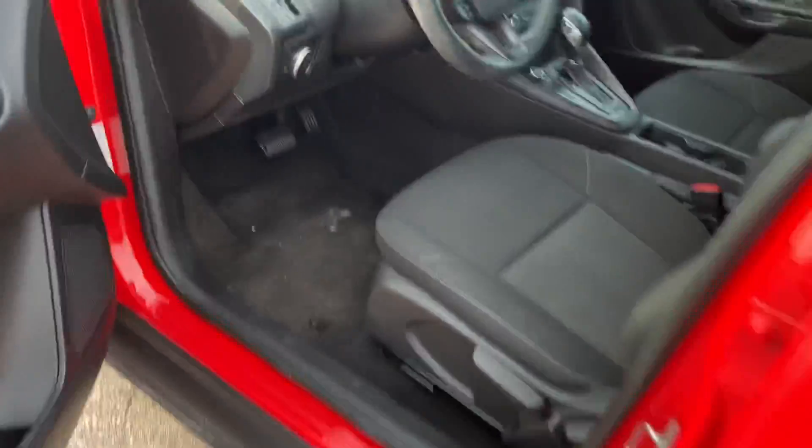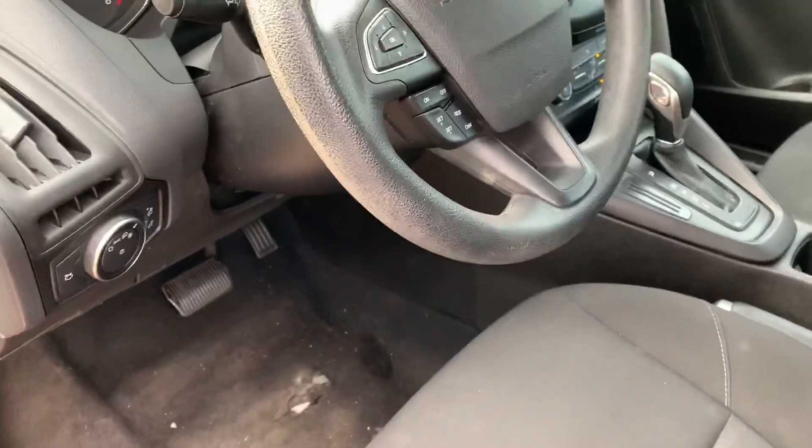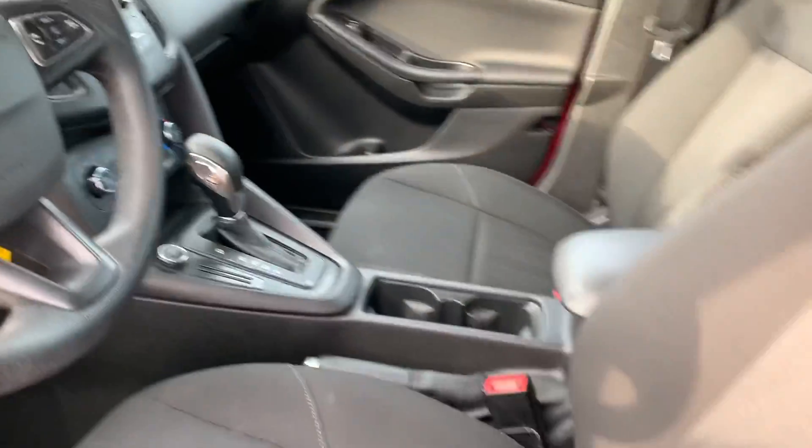The biggest thing I'm noticing — they must have had a heavy foot here, because they did wear through the carpet and the matting underneath by the driver's pedal right there. That's the biggest flaw I noticed on this particular vehicle.